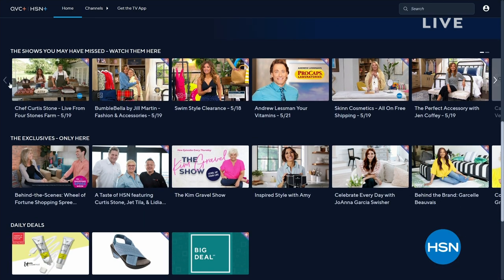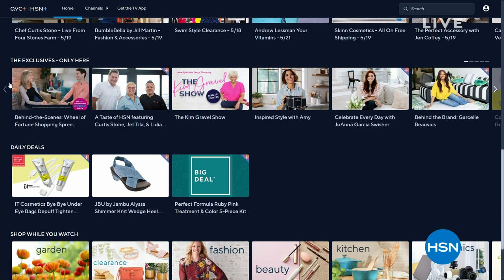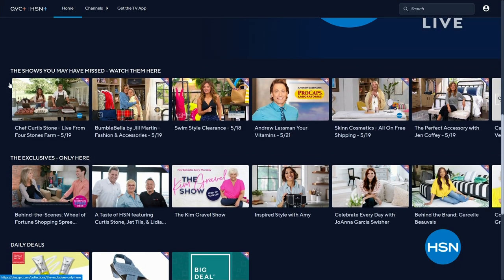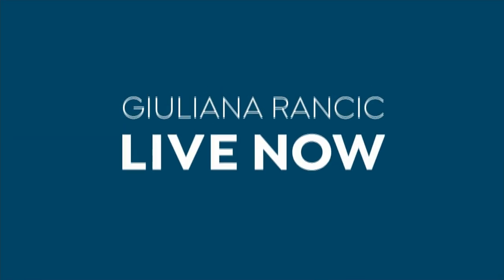I want to mention our streaming service — it's a fun new way to expand your experience with us. We just had the premiere tonight of the new version of The Little Mermaid. You get different content than on air, special deals, and you can shop. We continue to add content to our streaming service, so I really hope you'll check it out wherever you stream.